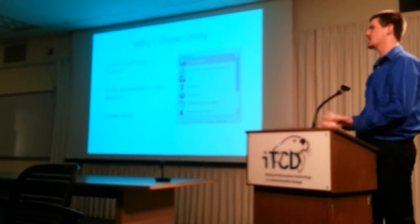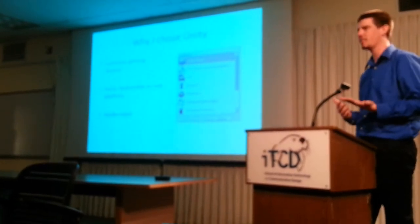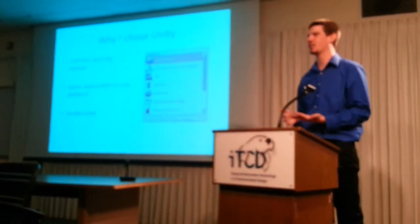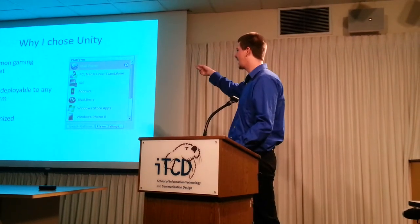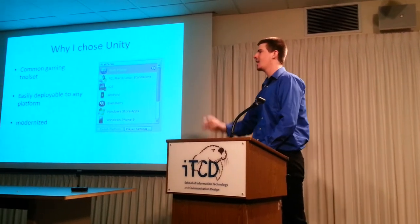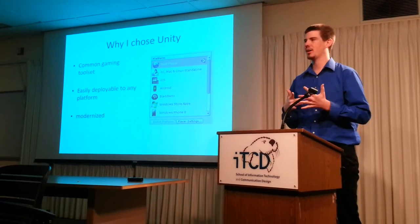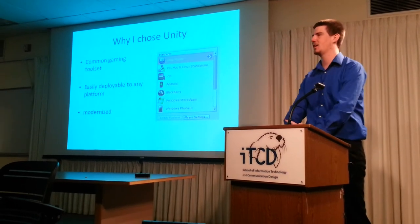I chose Unity, which is a common game platform built to be used by almost anyone. It's a free license to anyone who doesn't make a hundred thousand a year, and it can be deployed to web, iOS, Android, and all these platforms. The client didn't decide what they wanted to deploy this on, so it was an easy solution — plus I already had experience in it, making it a natural choice.